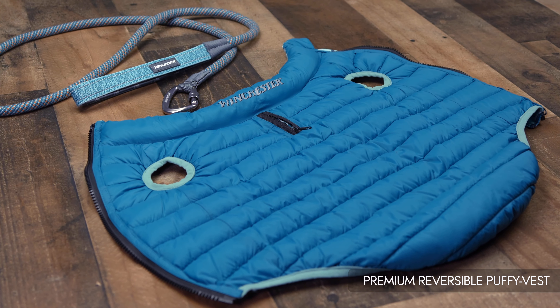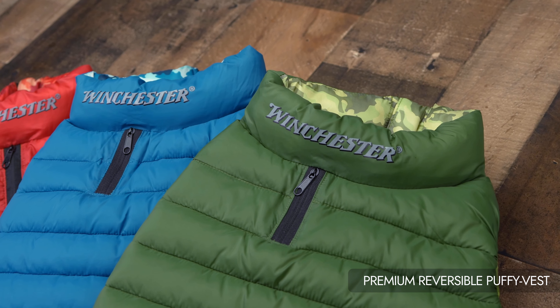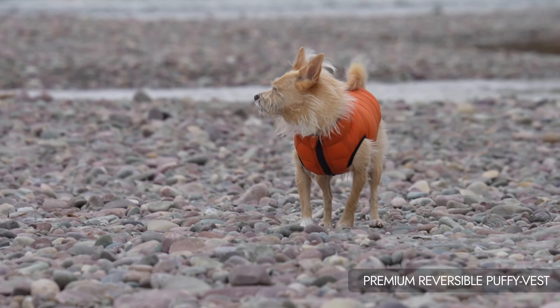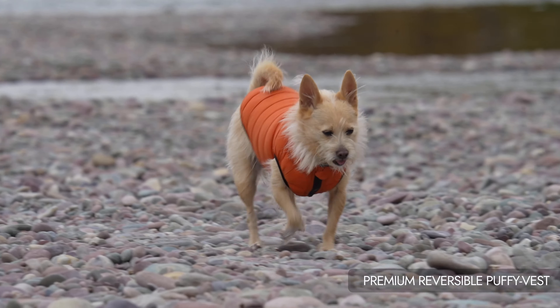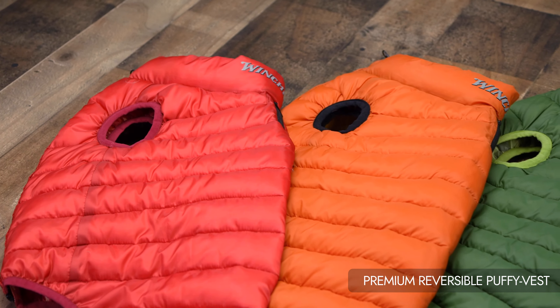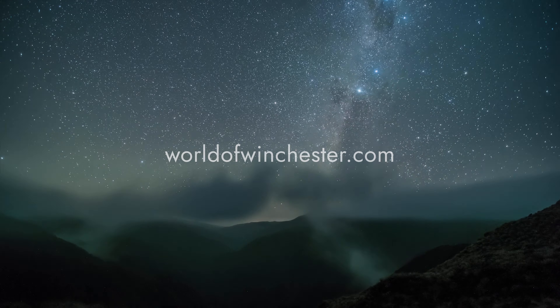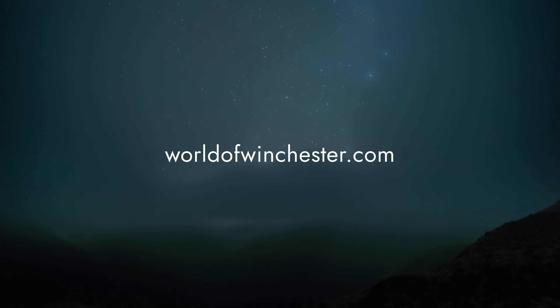The Winchester Premium Reversible Puffy Vest combines warmth, style, and convenience to provide your dog with an exceptional outerwear option. Whether you're strolling through the park or exploring nature trails, dress your dog in comfort and style with the Winchester Premium Reversible Puffy Vest. Learn more and buy now by visiting worldofwinchester.com.